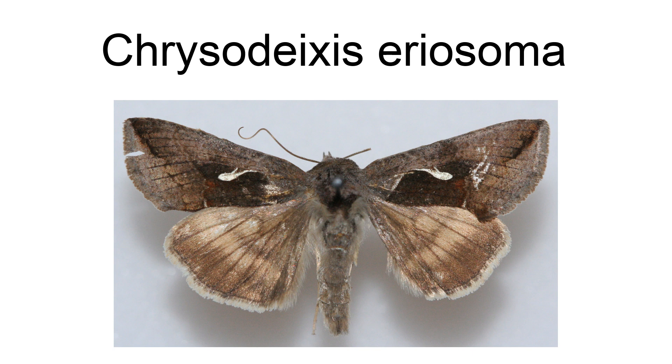Chrysodeixis eriosoma, the green garden looper, is a moth of the family Noctuidae. Mostly cosmopolitan in distribution, it is a serious pest found throughout Hawaii, Aden, Japan, China, throughout the Indian subcontinent, Sri Lanka, Malaysia, and Australasian regions. It is present in Hawaii and recorded as an incursion in mainland North America and Russia.